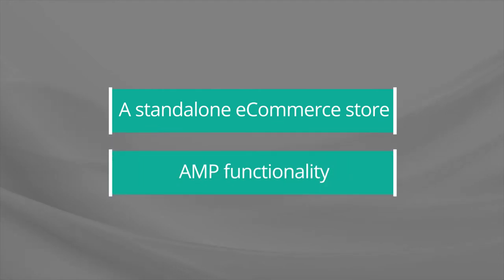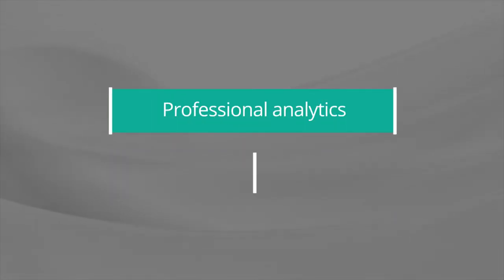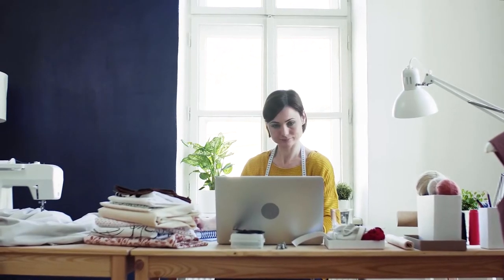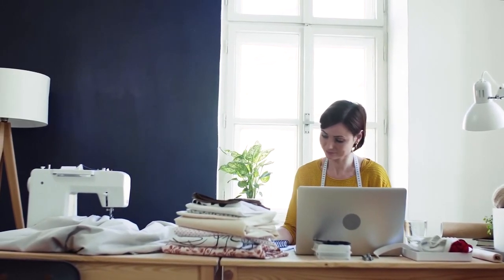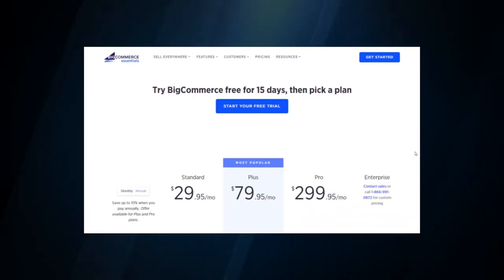At the base level, the Standard plan provides: a standalone e-commerce store, AMP (Accelerated Mobile Pages) functionality, automatic image optimization, point-of-sale functionality to sell from your physical store, professional analytics and reporting, the ability to offer and accept gift cards, the ability to sell an unlimited amount of products, customer ratings and reviews, unlimited file storage, unlimited bandwidth, and unlimited staff accounts. The Standard plan also includes accepting multiple currencies with automatic conversions — something most BigCommerce competitors can't claim with their basic plans.